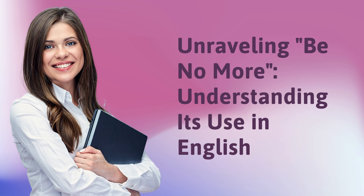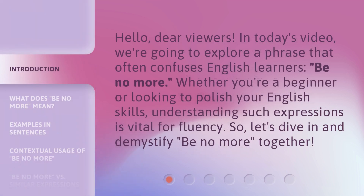Unraveling 'be no more' — understanding its use in English. Hello, dear viewers. In today's video, we're going to explore a phrase that often confuses English learners: 'be no more.' Whether you're a beginner or looking to polish your English skills, understanding such expressions is vital for fluency. So, let's dive in and demystify 'be no more' together.